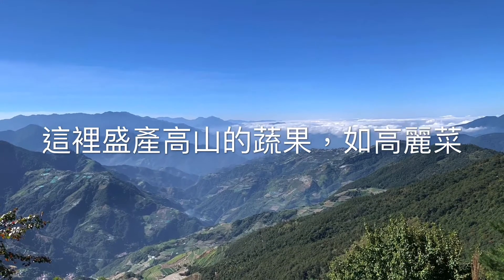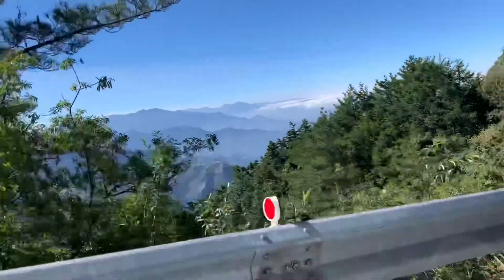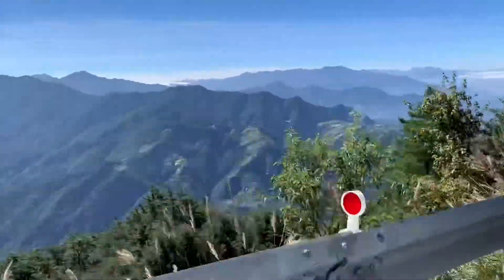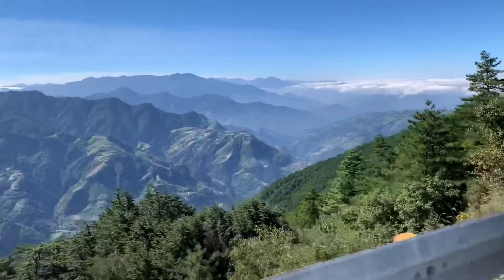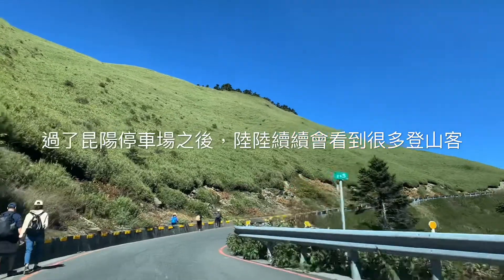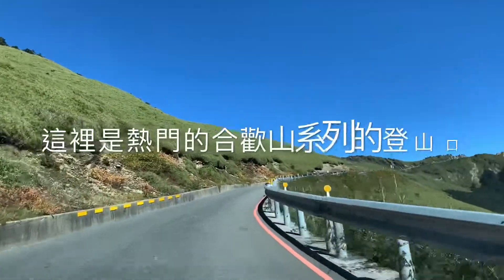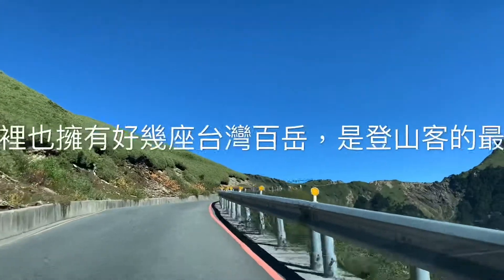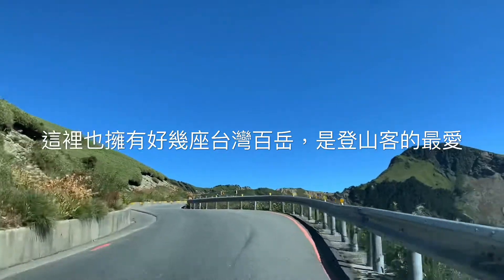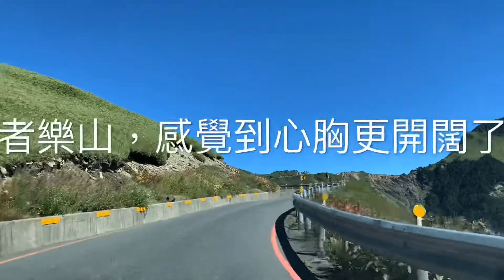The blue ones are lovely. Sitting here at the Hohuan Mountain, you'll see lots and lots of climbers. This is the entrance to the Hehuanshan series, and it is also home to several Taiwan Baiyue.